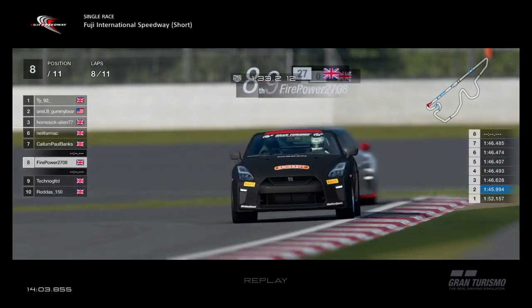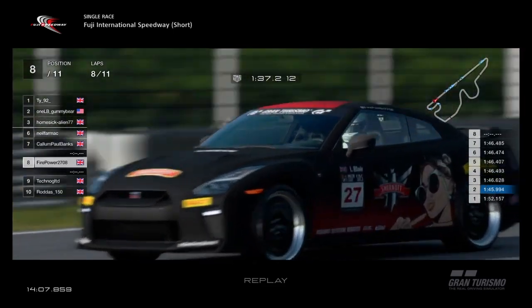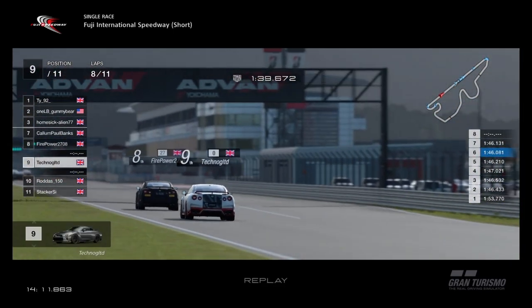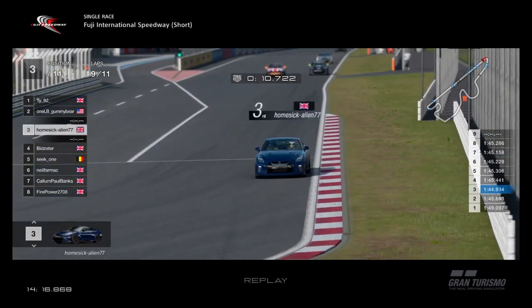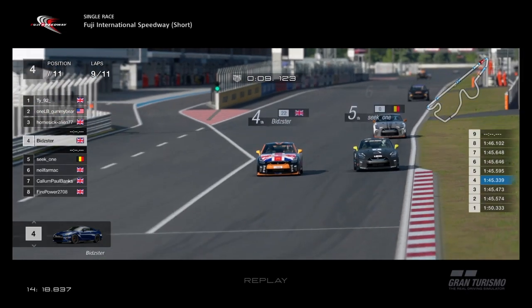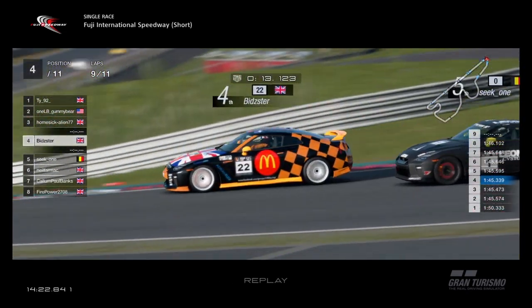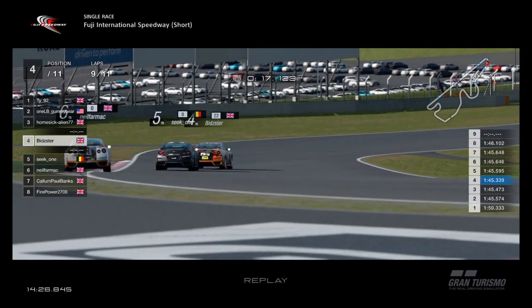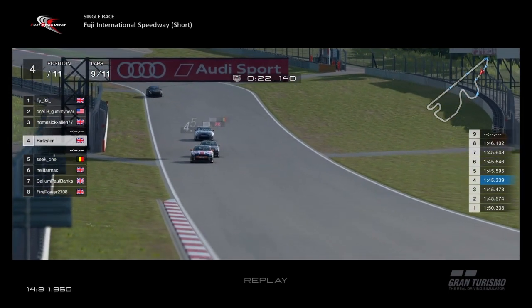Further back, Firepower and Techno having a good little battle. Firepower trying to lose the draft on the straight — you can't weave, that's not allowed. Gummy Bear with a little penalty but still right up behind TY. Bidster then defends from Seat One into the first corner — Seat One closed up on the straight, Bidster not letting him through. Bidster is one of the hardest people to pass in LPB Racing, known for his defence.